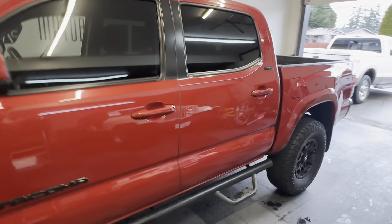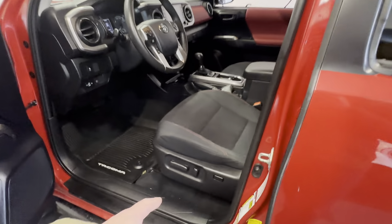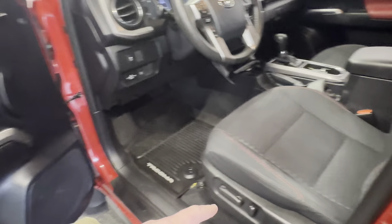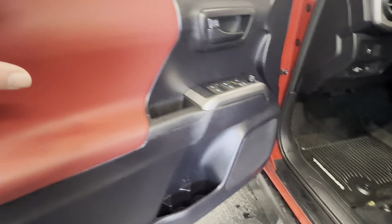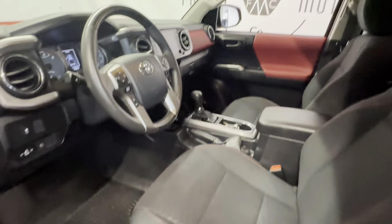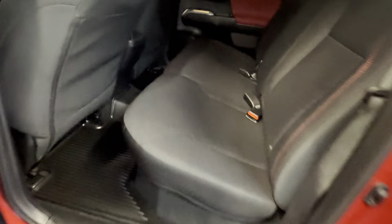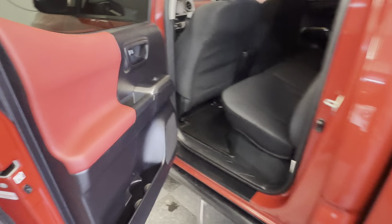It is absolutely gorgeous. It is the SR5, so it has a power seat with lumbar support, which is really nice. It's got navigation, a full-screen backup camera, and it has the red matched panels on the inside. This truck is in exceptional condition.